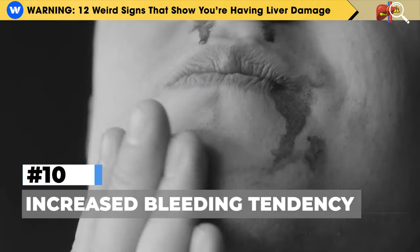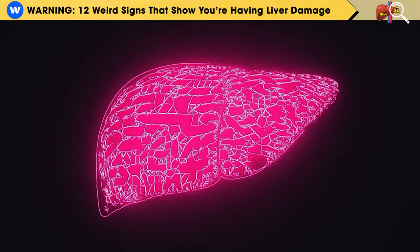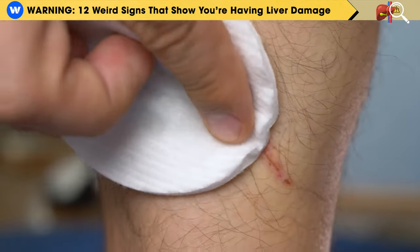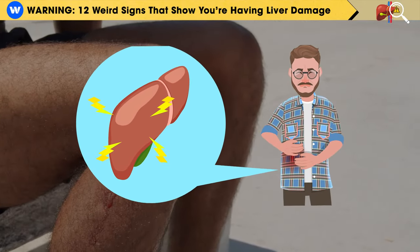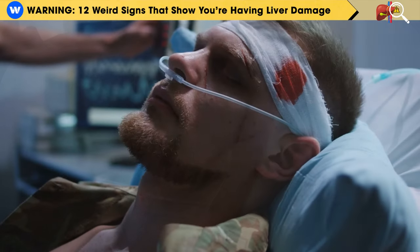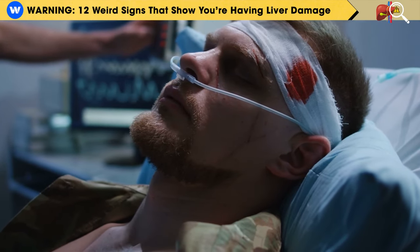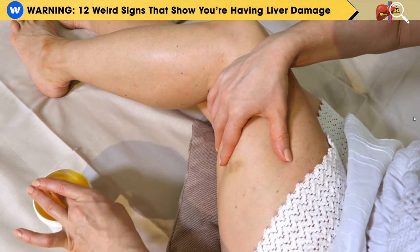Number 10: Increased Bleeding Tendency. A healthy liver produces proteins that help your blood clot when you're hurt. These proteins form clots to stop bleeding, but when your liver isn't healthy, it doesn't produce enough of these clotting proteins, making you more likely to bleed. So when you're injured, it takes longer for your body to stop the bleeding. You may also notice bruises under your skin from minor bumps.